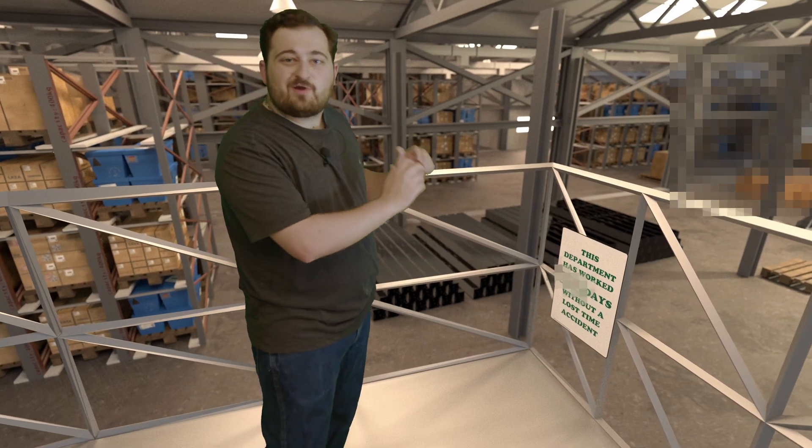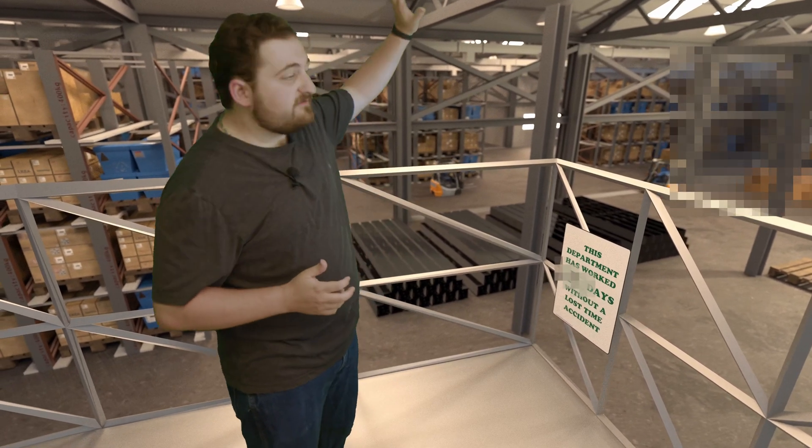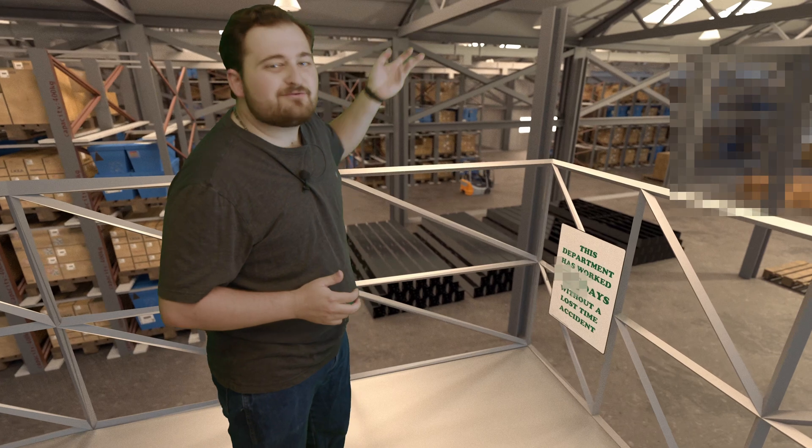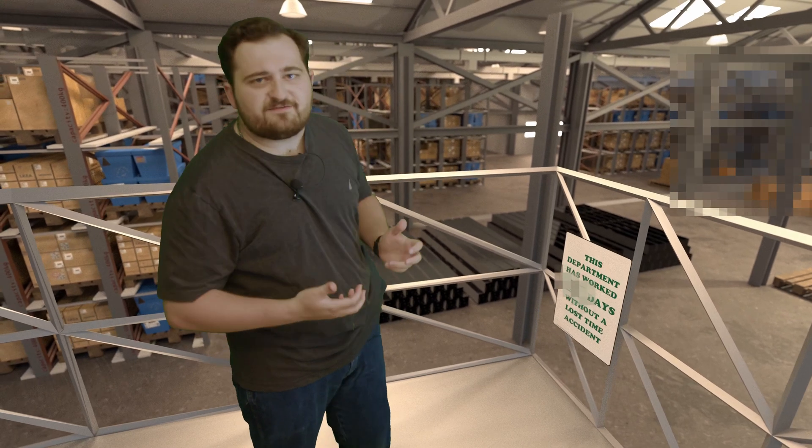I'm so excited. Manufacturing starts out here in the warehouse where the raw materials are inventoried and organized. Over at the far end of the warehouse we have various plastics and metals, and nearer to us we have a special variant that can handle higher compression ratios and higher temperatures.